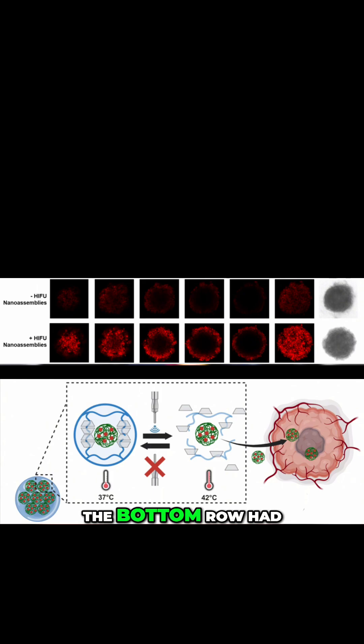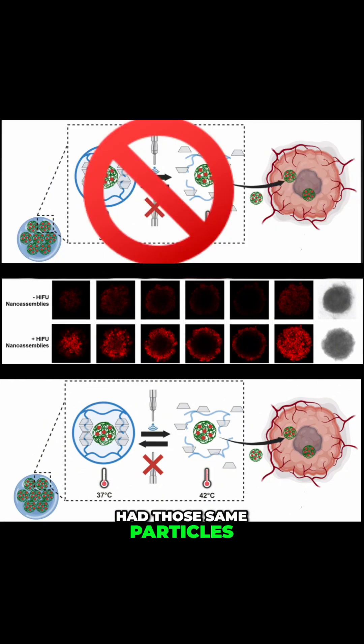These cancers were the same, but they were treated differently. The only difference? The bottom row had our nanoassemblies that were blasted with ultrasound, and the top row had those same particles but with no ultrasound. But what does this tell us? This is the proof that our nanoassemblies can destroy tumors when we — the humans — tell them to, and we tell them to by using an ultrasound.